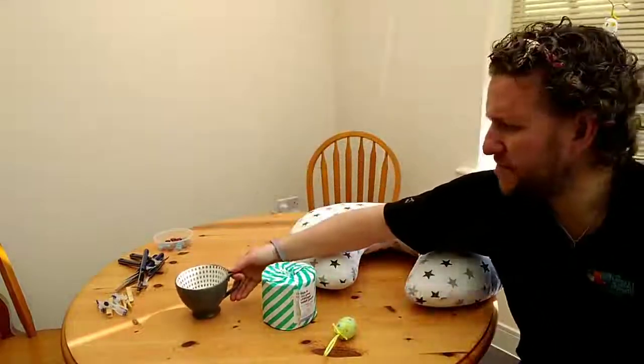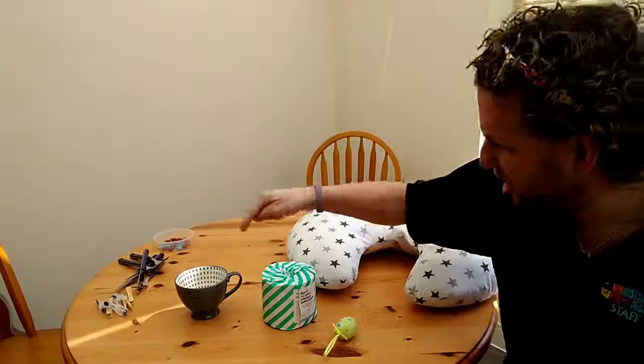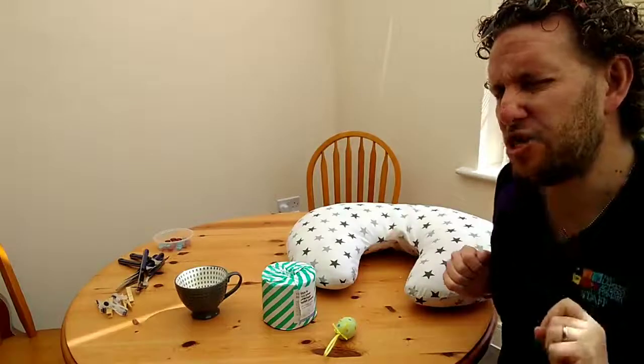So that is challenge number one. I would like you to have a look in your home and see if you can find one object in each room that has a repeating pattern, just like the things I found. Okay? That's challenge number one.